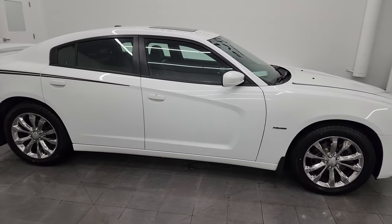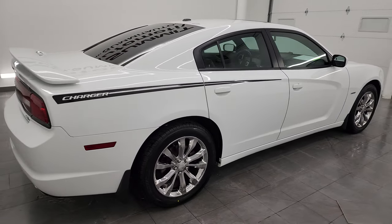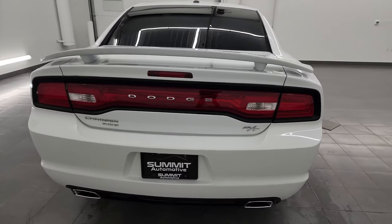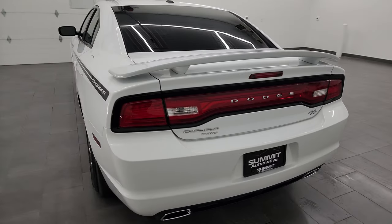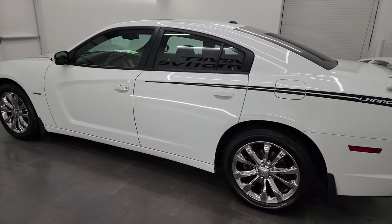Hey, this is Brett, and this 2014 Dodge Charger RT Plus all-wheel drive is stock number 13419ZB. I'm here at Summit Automotive in Fond du Lac, Wisconsin, your new and used Dodge and Dodge Charger headquarters.